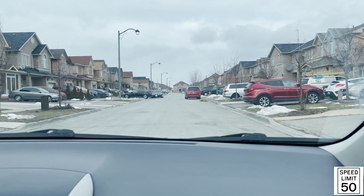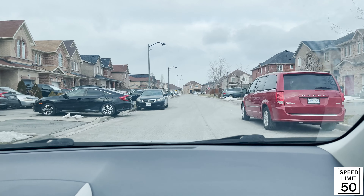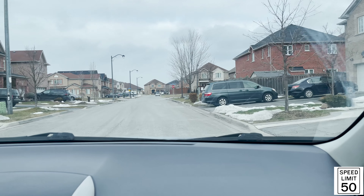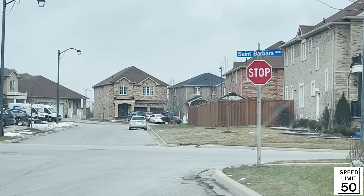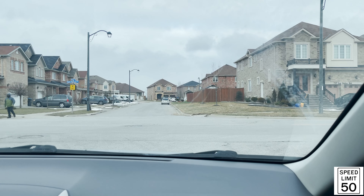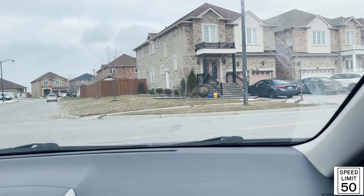Make sure to check your mirrors every 5 to 10 seconds. At the stop sign coming up, we're going to turn right. This is St. Barbara Boulevard — scan to your left, and when it's safe, proceed.